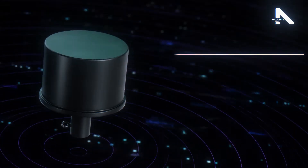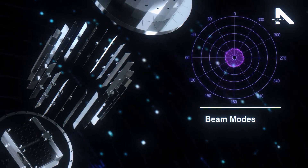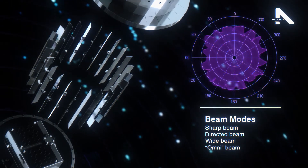Cojart SBAs feature multiple individual patch elements that can be configured for various beam modes: sharp, directed, wide, and omni beam.